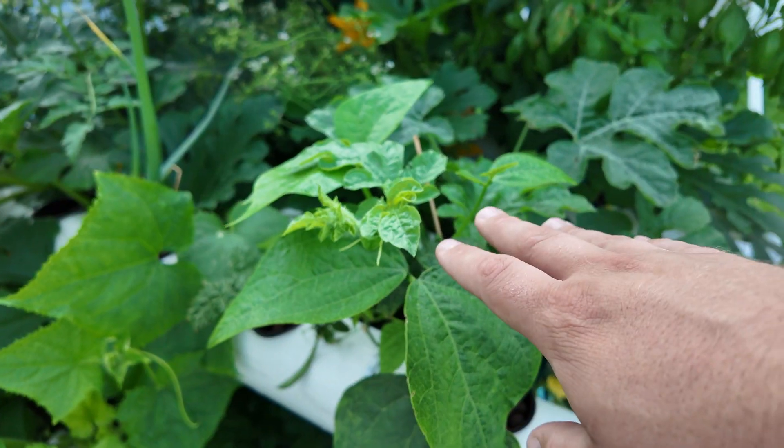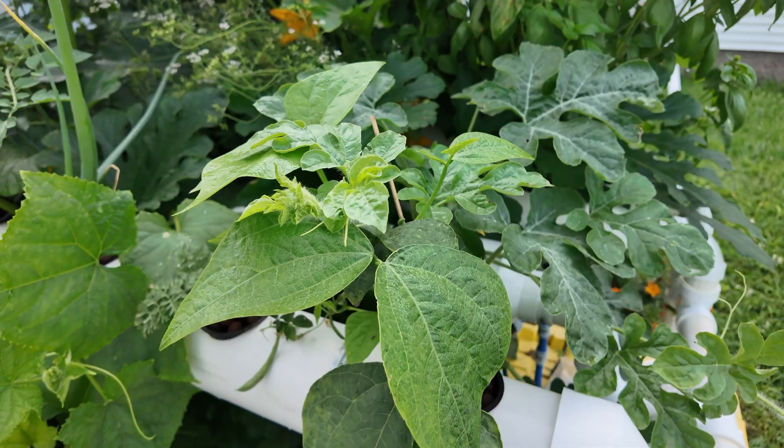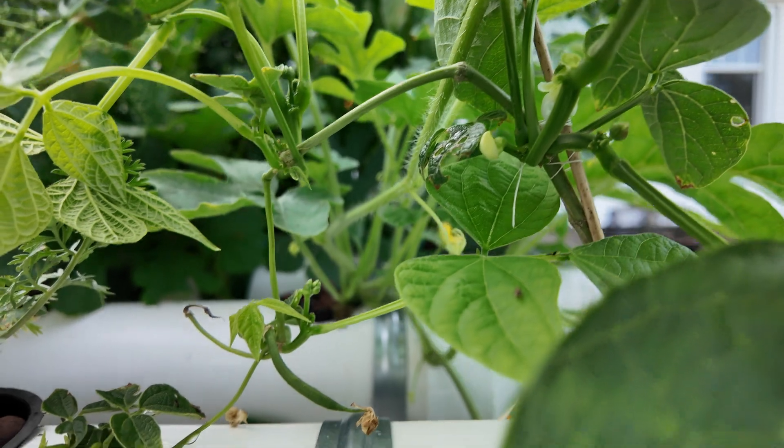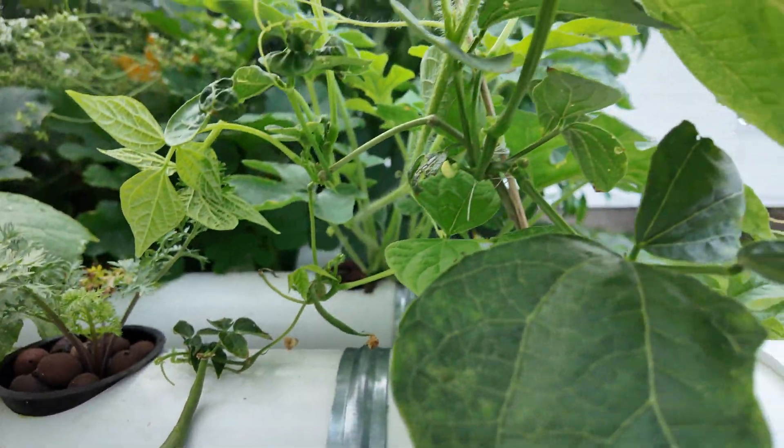We have a bean plant which strangely came back from the dead — it was completely dead and I just left it in the hydroponic garden, and it came back. We're starting to get a bean growing there, which is pretty amazing.